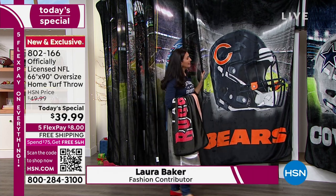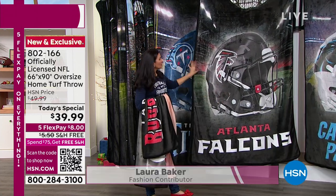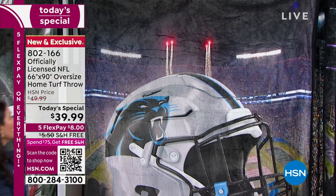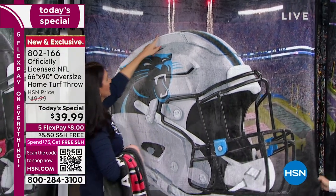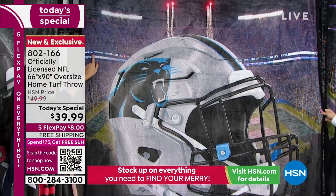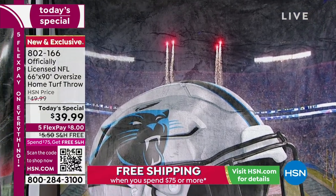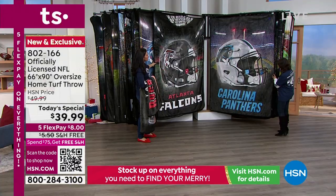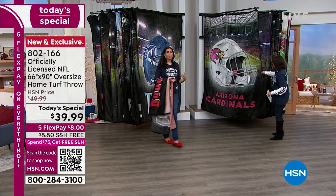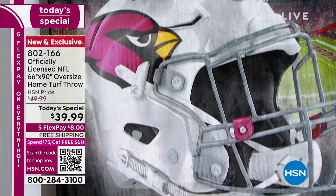For the Bears we can see it's Soldier Field. We'll go through these so you can really see every single one of them — there are the Panthers and then we have the Falcons. What's interesting is every single one is an actual picture of the stadium. Here's real fireworks that were happening, real people in the stands, and this is actually the scoreboard showing the score that was happening on that day. And of course this is officially licensed from the NFL, made by the Northwest Group, which brings you the highest quality throws.